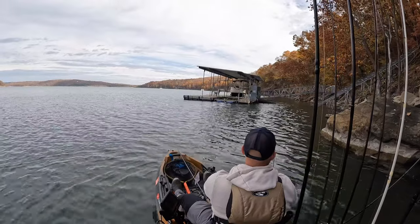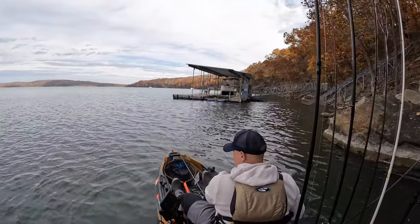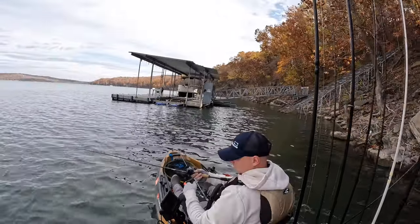I decided to go to a main lake stretch and fish some bluffs and docks on that stretch. Caught a couple on the crankbait — smaller fish were preferring the crankbait for some reason, I'm not sure why.